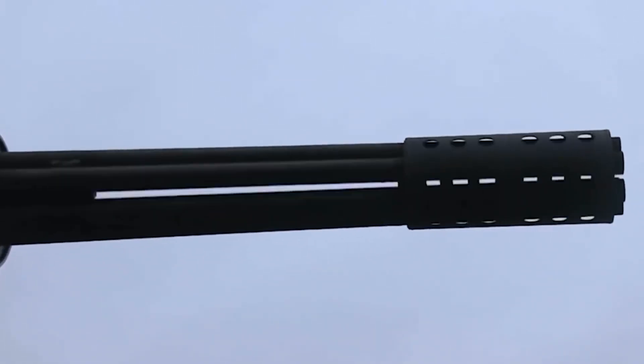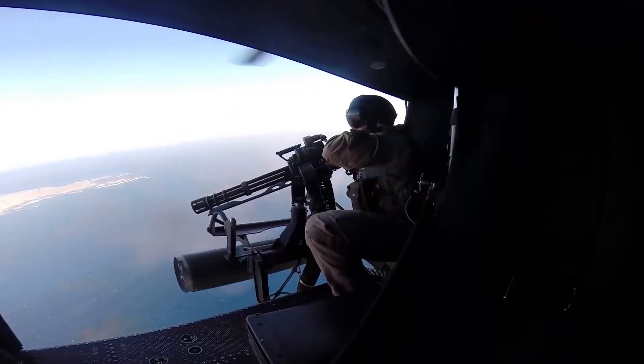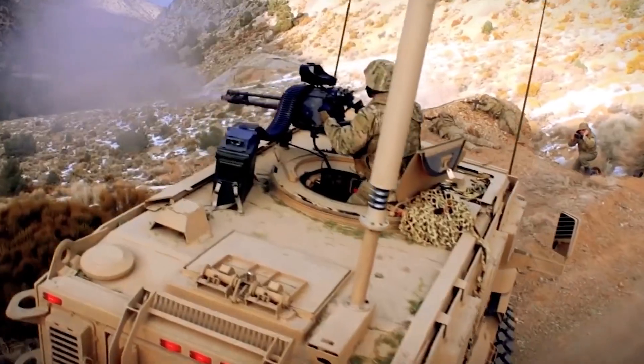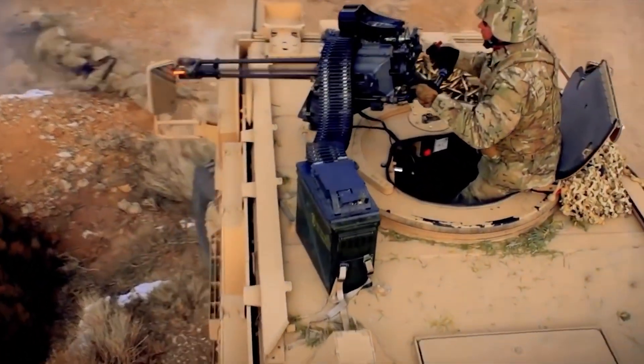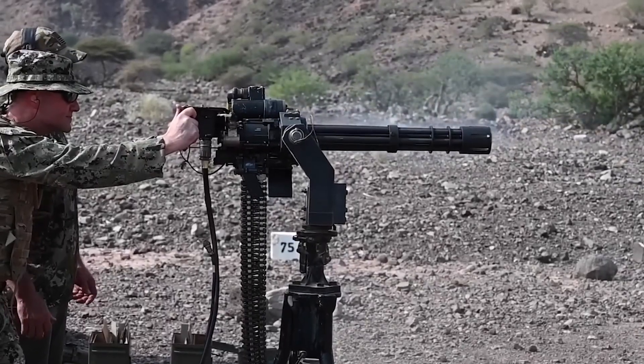In addition to its use on aircraft carriers, the gun is also used on other types of military vehicles and platforms. For example, it can be mounted on ground vehicles such as Humvees, or used in stationary emplacements to provide defensive cover for military bases.